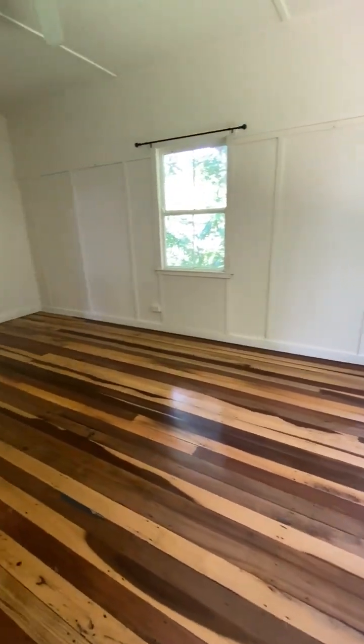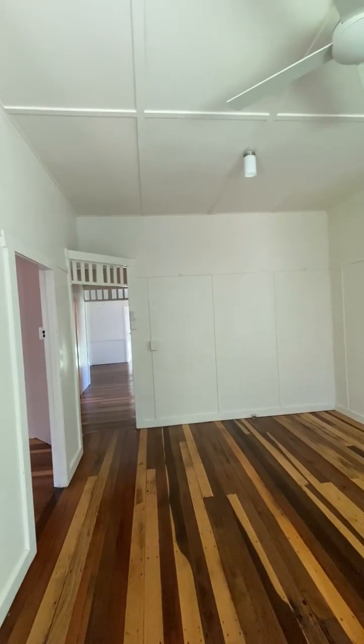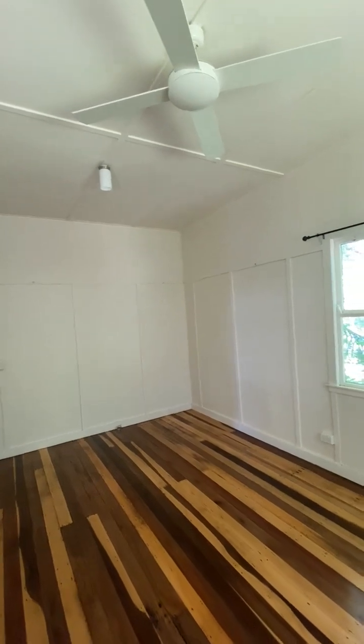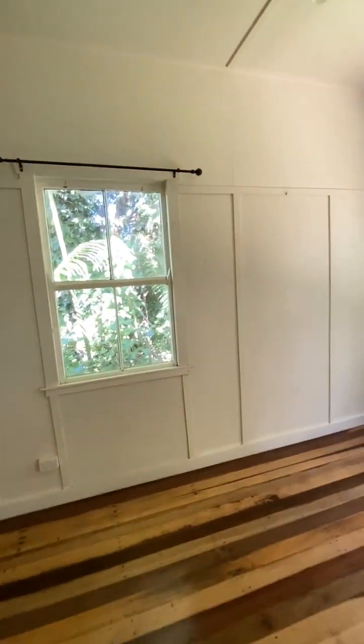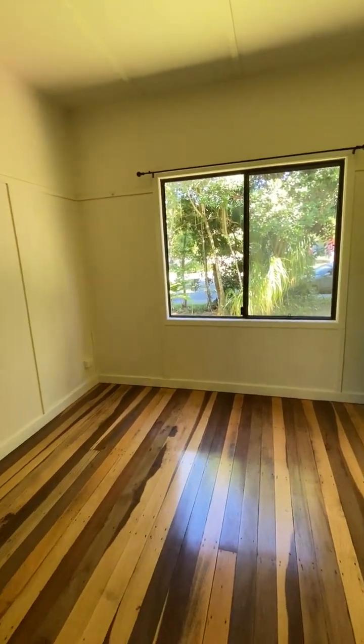Coming into the main heart of the home we've got the living area — high ceilings, character detail, ceiling fans, gorgeous wooden floors, picture hook panelling all the way around the room, and two large windows.